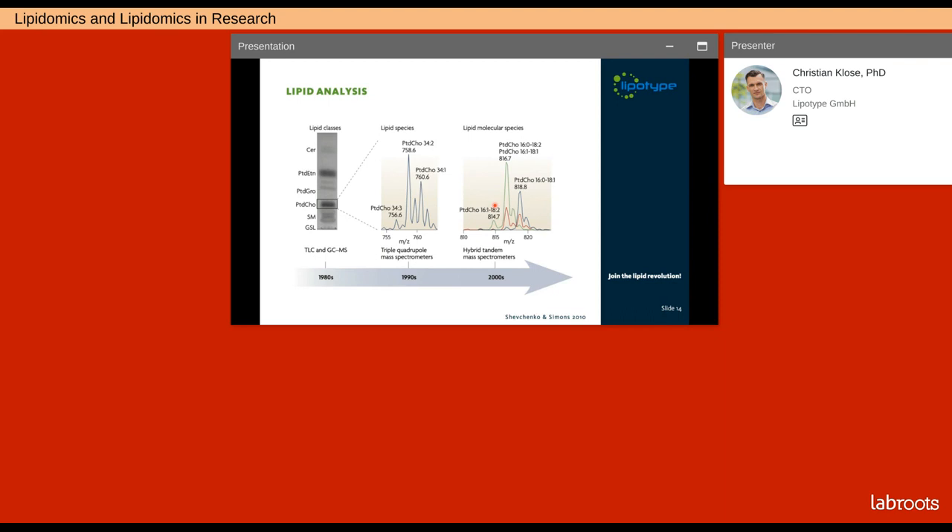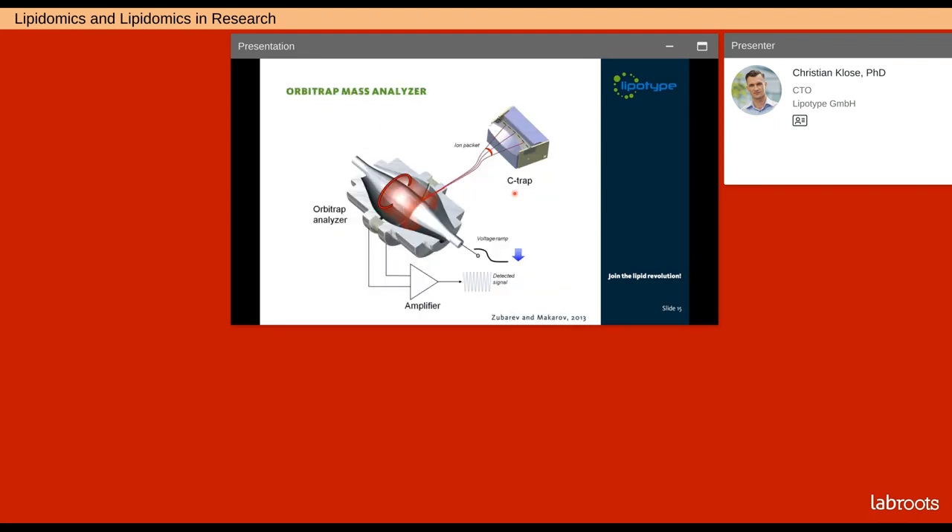Historically, the lipid composition of biological samples was analyzed by thin layer chromatography. This method allows for the analysis of the lipid composition on the lipid class level — for example, phosphatidylcholine or phosphatidylethanolamine — but information on the presence or quantities of individual lipid molecules can typically not be easily obtained. This changed when analytical scientists started to exploit the power of mass spectrometry to analyze lipids at the molecular level, which led to the rise of lipidomics. With the availability of high-resolution mass analyzers in benchtop format, mass spectrometry has become the gold standard for qualitative and quantitative lipid analysis at the molecular level.